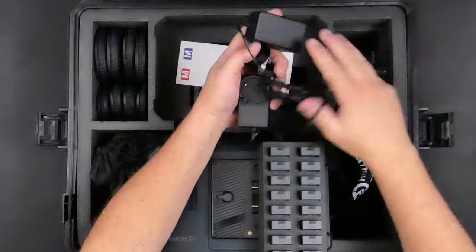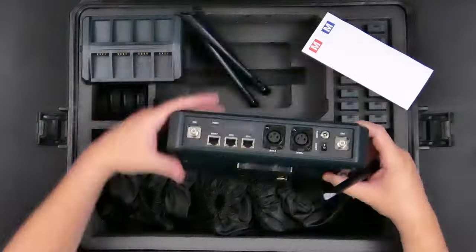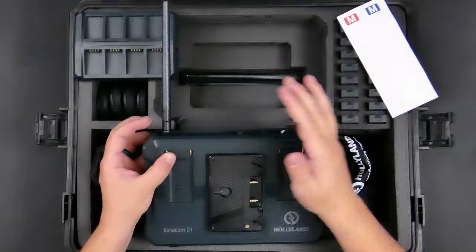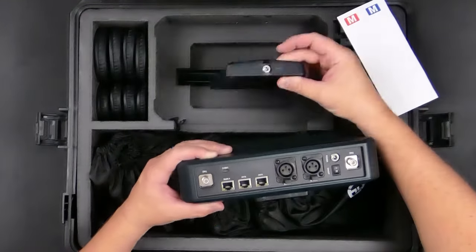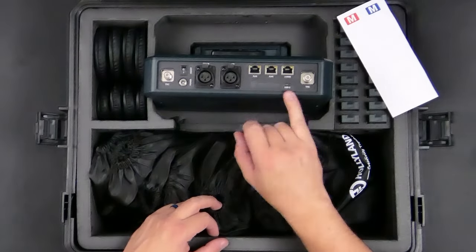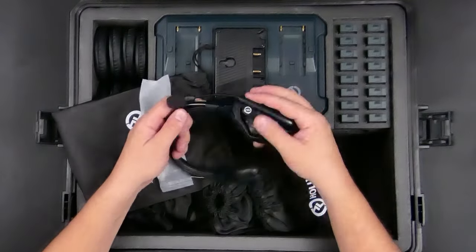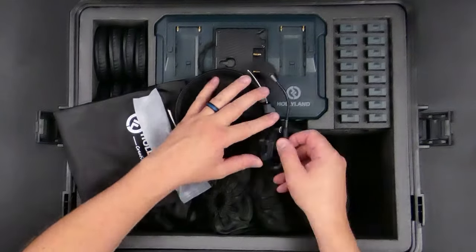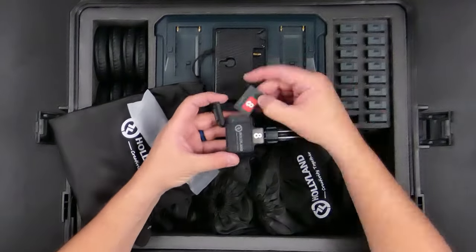That entry-level system with seven remote headsets and one master costs under $1,600. The system I'm reviewing is the SolidCom C1 Hub-8S, which goes for around $3,800. Instead of a master headset, a hub is placed at a central location and up to eight remote headsets can communicate wirelessly through it. You can also hardline additional headsets into the hub without counting against the wireless slots. Two antennas increase range, and the hub can be powered by Sony NPF, V-mount, gold mount batteries, or AC power.